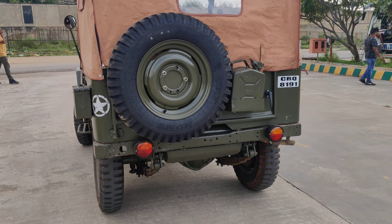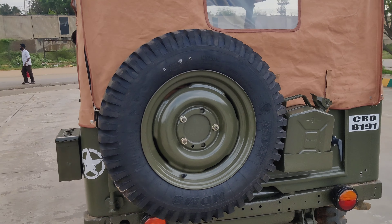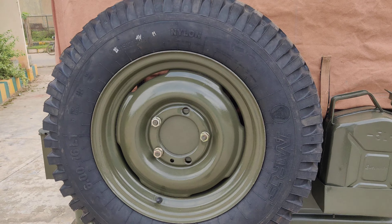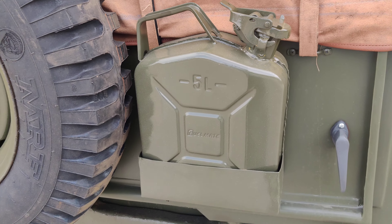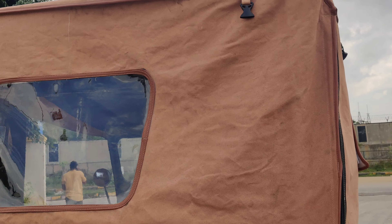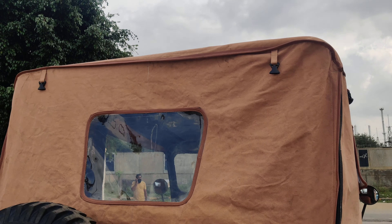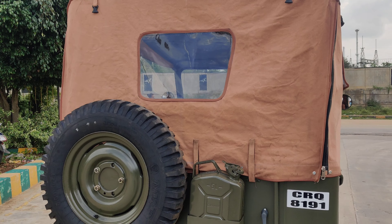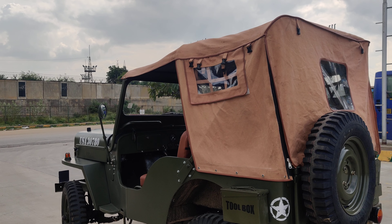For any kind of Jeep restoration, you can contact us at Jeep Zone. Our WhatsApp number is 988-667-9617 — we are based in Bangalore. A fifth spare tire has been added to the stepney, and a 5-liter jerry can has also been added. The tarpaulin material used is waterproof, in cream color.